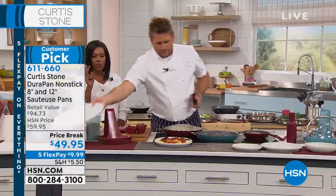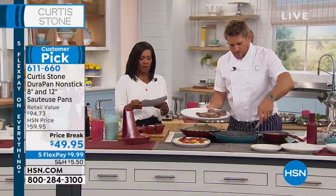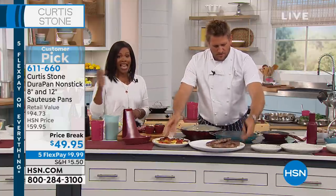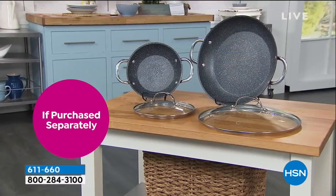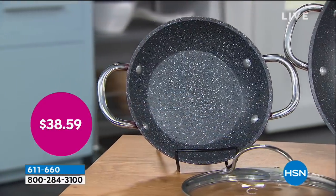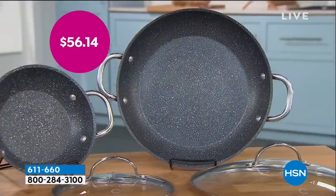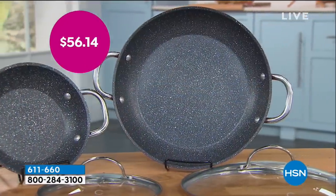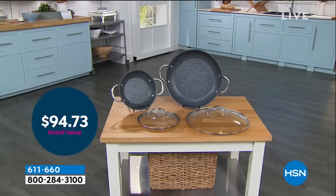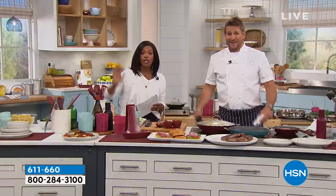You see in your two pans that you're getting today with the lids — you can get that turquoise, the black, or the red. The 8-inch with the lid by itself would be over $38. The 12-inch by itself would be over $56. You're getting both of them today for less than the price of just the 12-inch. So you're basically getting the 8-inch and the lid for free.